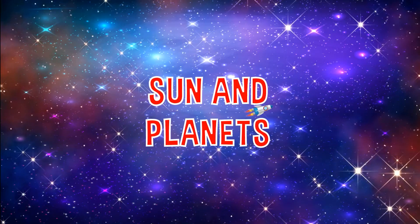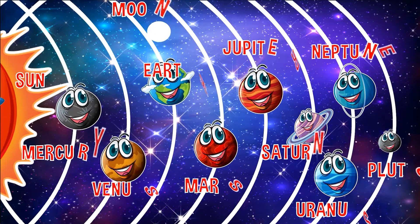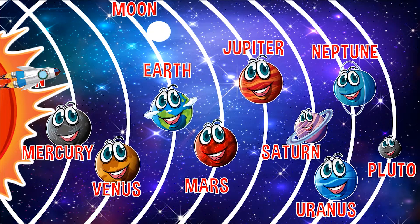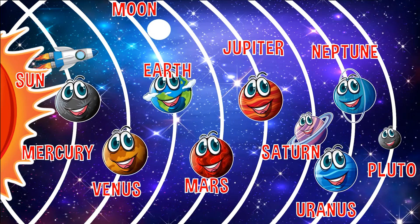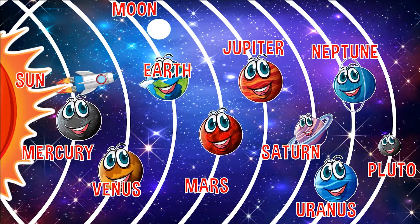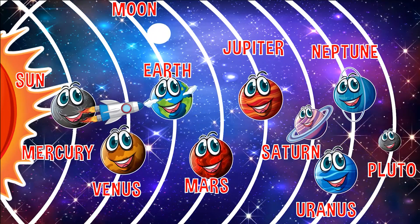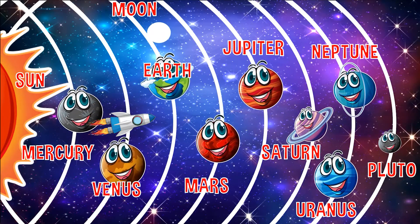First stop is Mercury. Mercury is the closest planet to the Sun. It's also the smallest. The second stop is Venus. Venus is the hottest planet in the solar system, with temperatures reaching 480 degrees Fahrenheit.